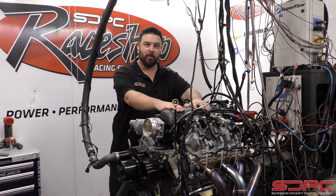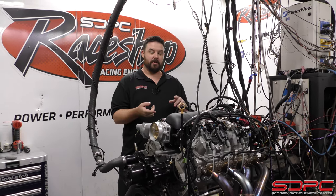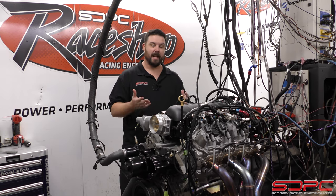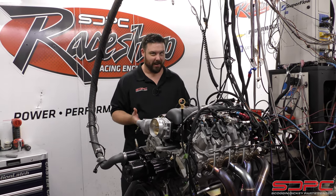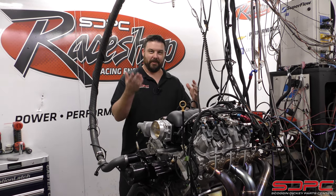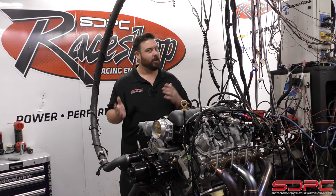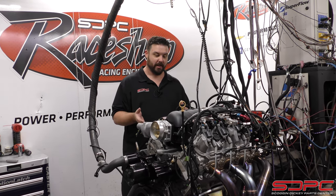This is that little 4.3 liter V6 we've been talking about in the past couple of videos. We were the first to do DOD delete kits for these, and the first to do off-the-shelf performance upgrade cams for these. But getting in here to get this thing dyno'd has honestly turned into kind of a nightmare — getting the fueling figured out, a different intake manifold on it, getting tuning set up. Finding out what fits and doesn't fit these engines has been a real challenge, but we finally made it.